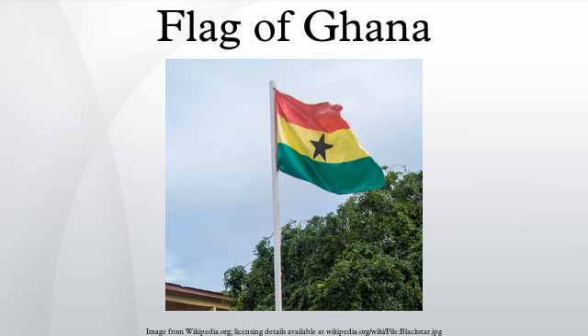The Ghanaian government flag, adopted in 1957, was flown until 1962.